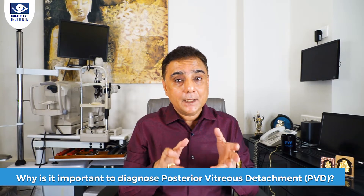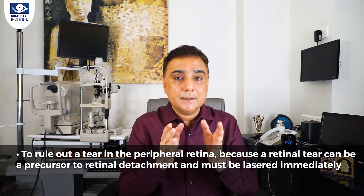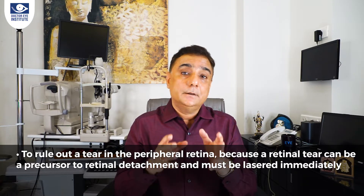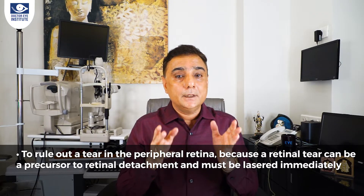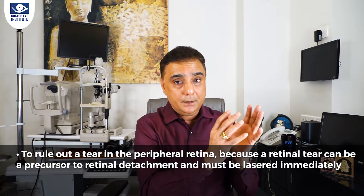Why is it important to diagnose a PVD? Once dilated, the retinal doctor checks your retina because PVD can be associated with a retinal hole. If a retinal hole is found, you must get laser treatment done immediately. If you delay, it may progress to a retinal detachment, turning a simple laser treatment into a major surgery. There is often a misunderstanding that once a patient undergoes cataract surgery these floaters or PVD will disappear.